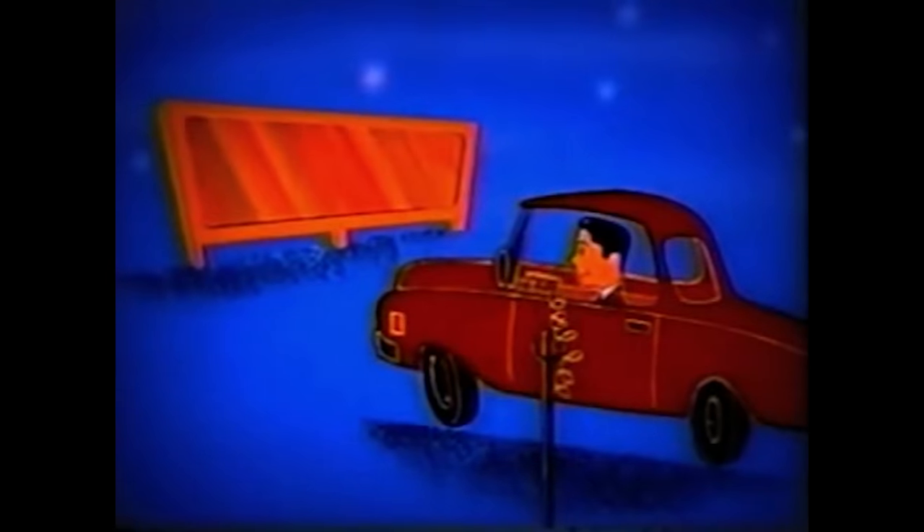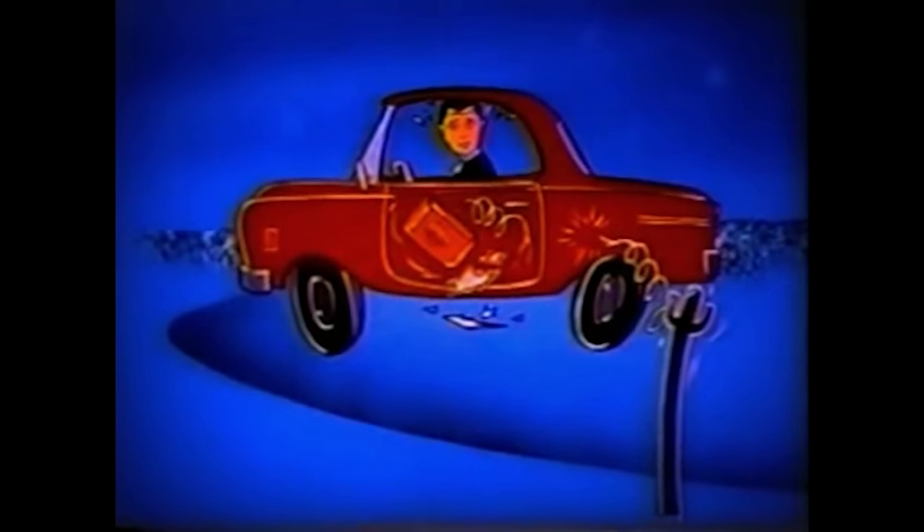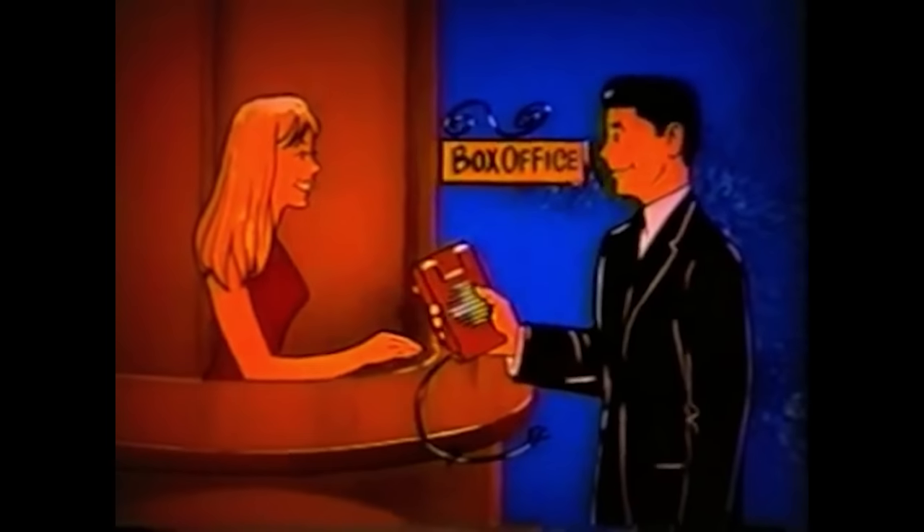As you leave the theater, folks, please be careful. Don't let this happen to your car. Be sure to remove the speaker before you leave.